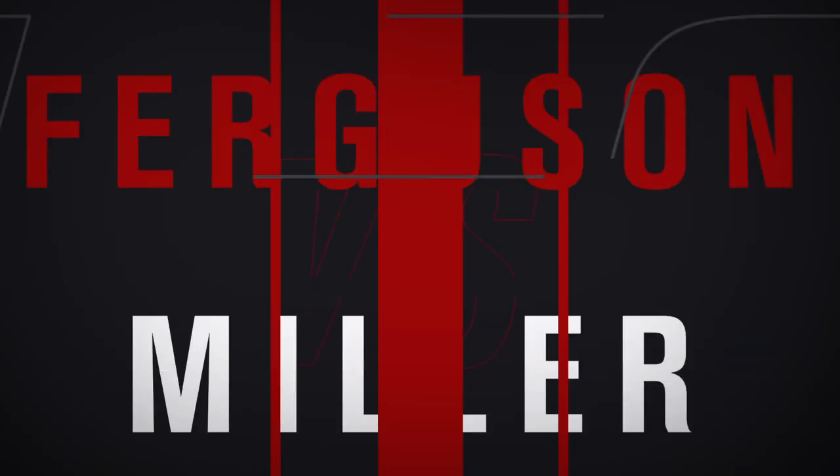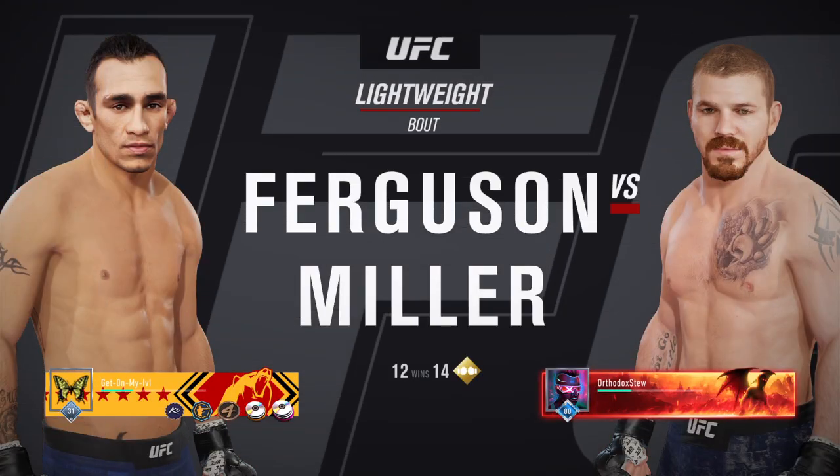All right, straight ahead, we'll get to this lightweight bout between Tony Ferguson and New Jersey's Jim Miller.